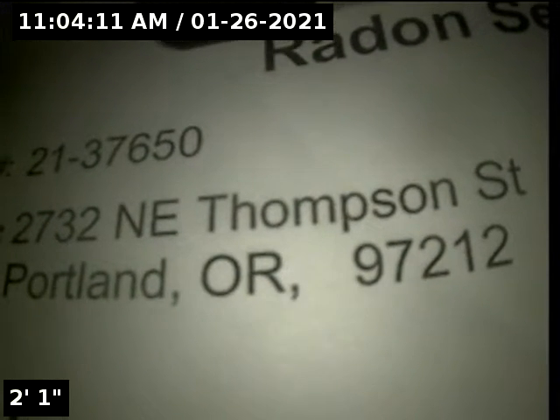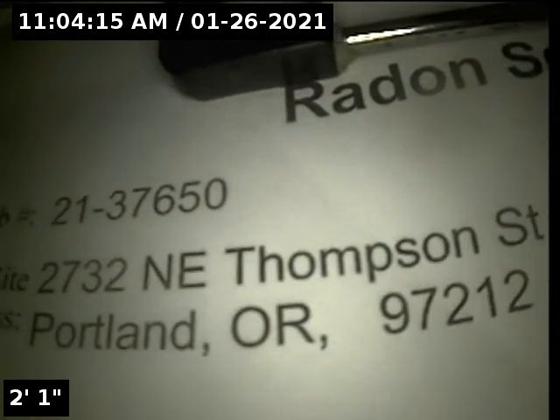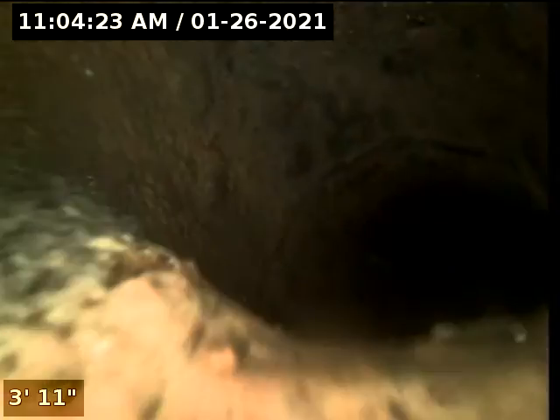Hi, this is Ryan with Alpha Environmental. We're at property address 2732 NE Thompson Street in Portland, here for a sewer inspection. Point of access is a 4 inch cast iron clean out located in the basement. We have water running from the utility sink in the basement. We're now dropping into the main sewer line here. We're going to zero out our meter and then continue on with the inspection from here.